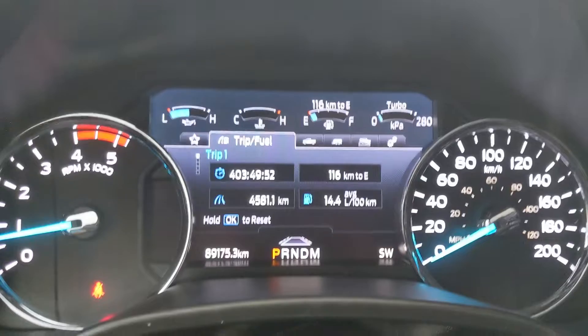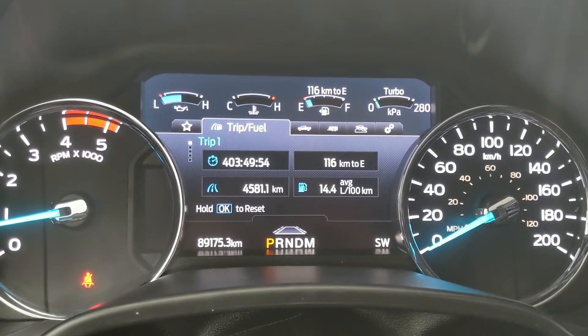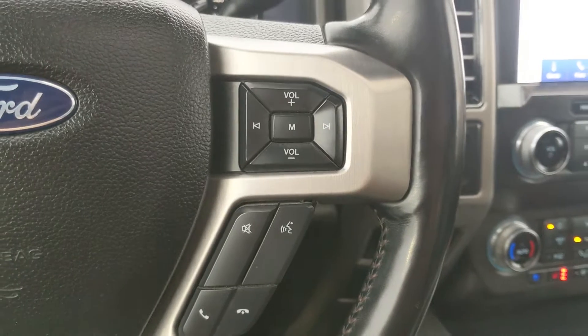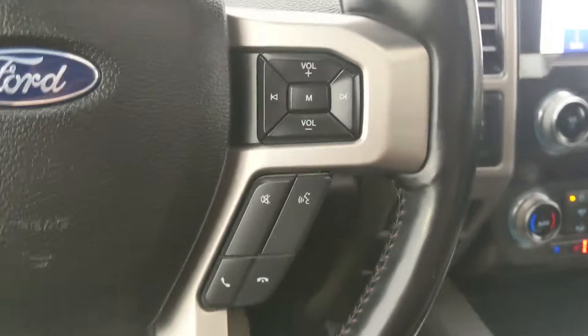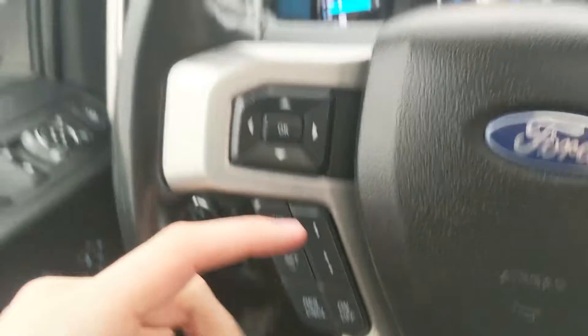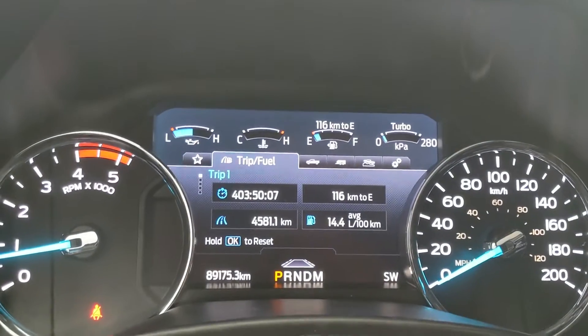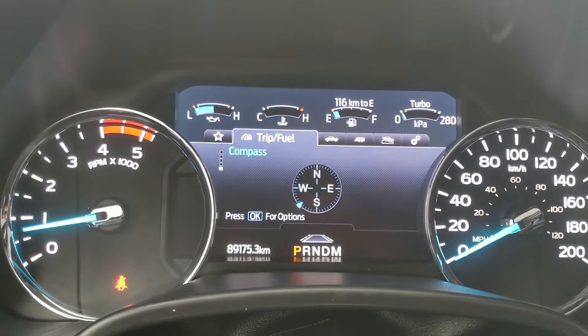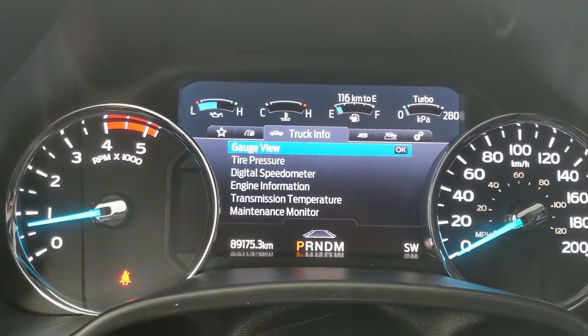Now sitting in the truck while it's running, you can see it's sitting at 89,175 kilometers. Moving down to the steering wheel, on the right-hand side you have your hands-free phone and radio controls, and on the left you have your cruise controls with distance pacing technology, and your controls for the center info screen where you can cycle through trip one and two, fuel economy, fuel history, and compass.